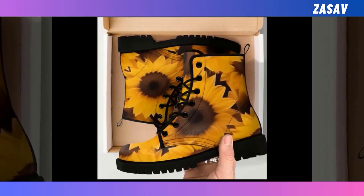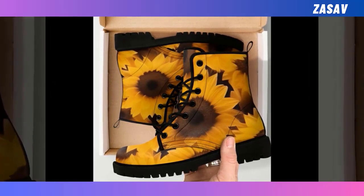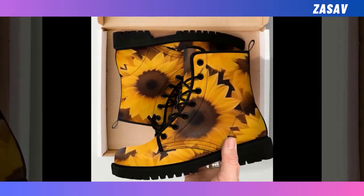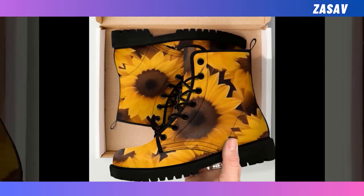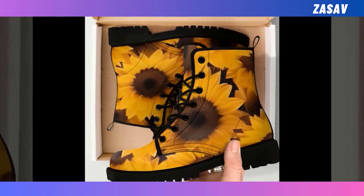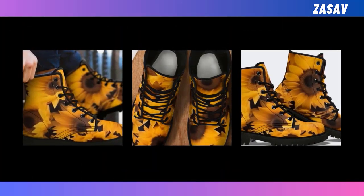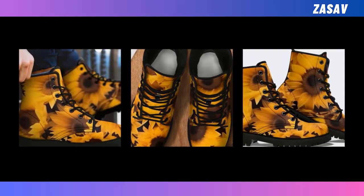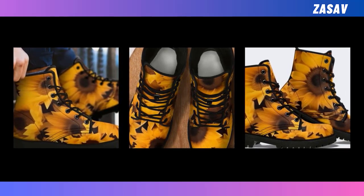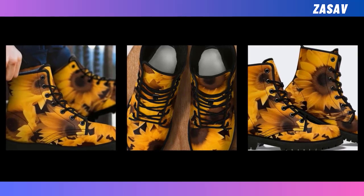New boots. In the wardrobes of fashionistas everywhere, you are bound to find at least one pair of leather boots. They offer a quick way to elevate your outfits and bring your style to the next level. However, searching through lots of monochromatic leather boots can be a tedious task. Luckily, you can call off your searches — we have the perfect pair waiting right here for you. Not only are they breathable and comfortable to wear, but they are also stylish and super funky with their unique prints.